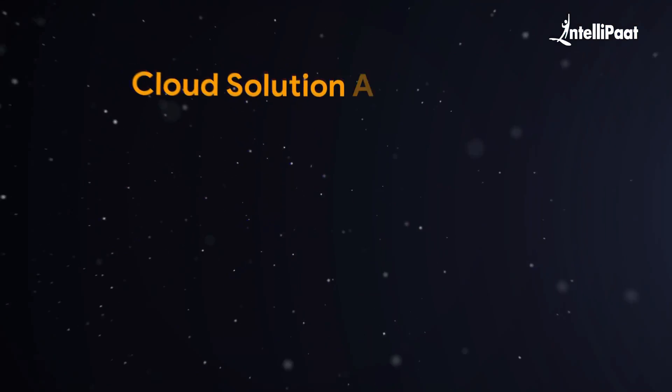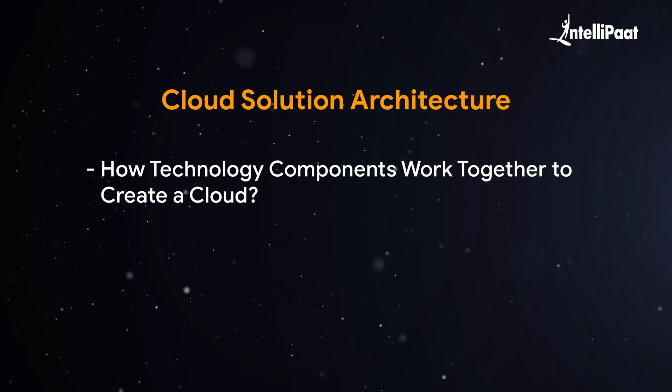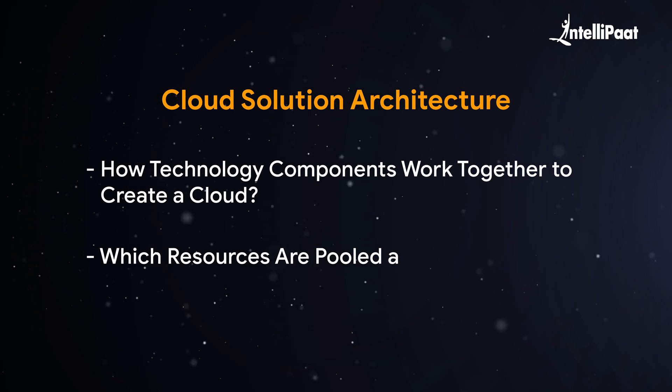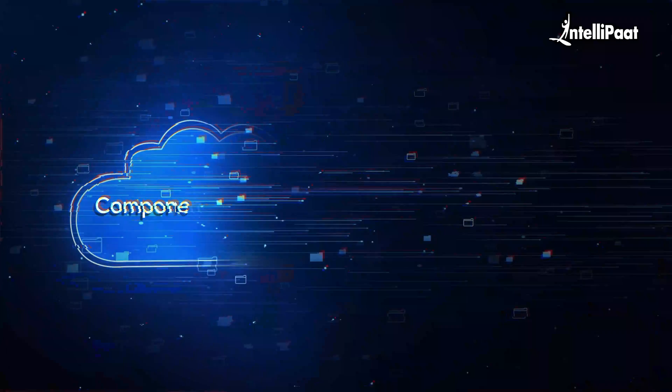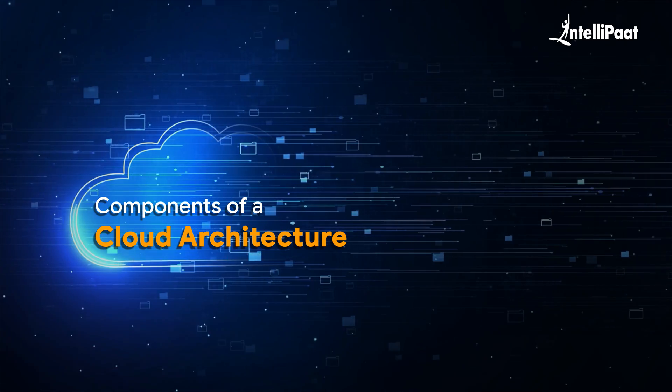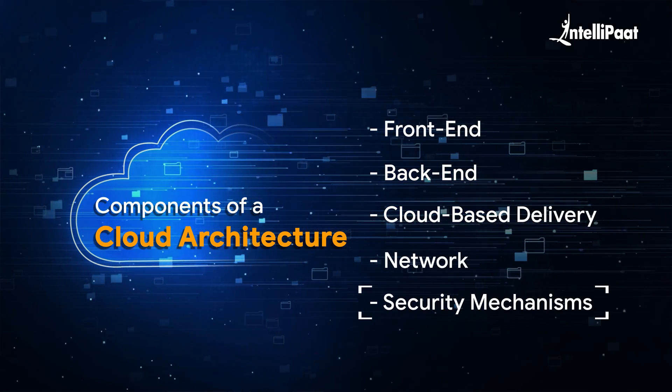Next comes the cloud solution architecture. It describes how technology components work together to create a cloud in which resources are pooled and shared across a network using virtualization technologies. The components of a cloud architecture include front-end, back-end, cloud-based delivery, network, and security mechanisms.